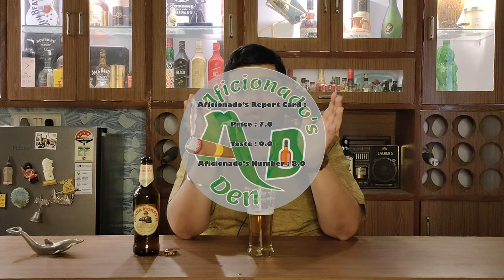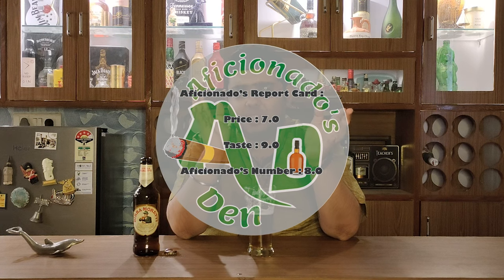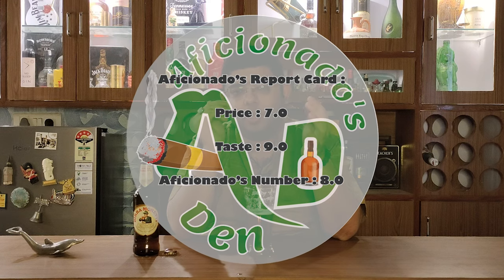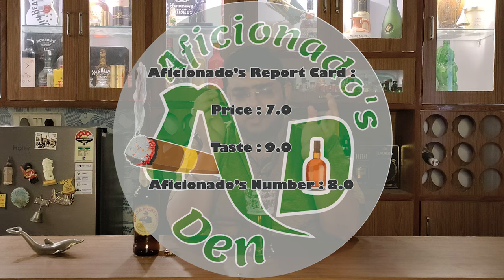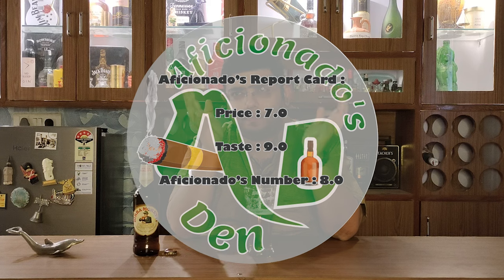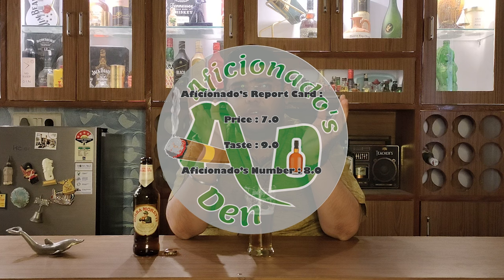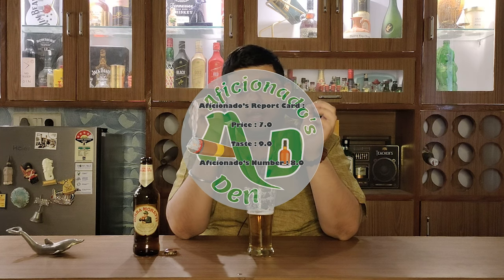If I do this beer's Aficionado's report card — on the price, considering all the factors including its ABV as well as the amount, I think it is a bit pricey. So on the price point I would give it a 7. But on the taste I would definitely give it a 9. So this beer's Aficionado's number is 8 — a very good beer indeed.